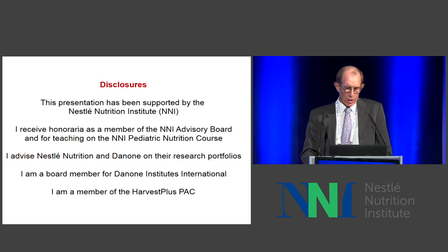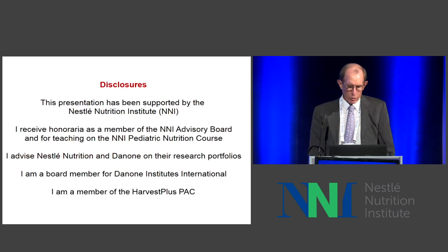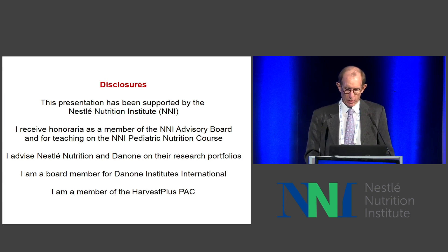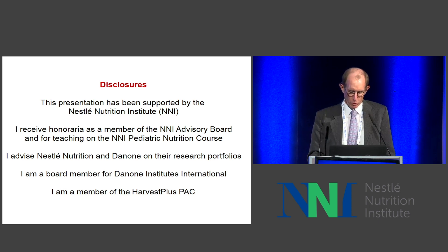My disclosures are as follows. NNI has supported this presentation, and I'm a member of the advisory board and I teach on their pediatric nutrition course each year, which is led by Hanya. I advise Nestlé and Danone occasionally on their research portfolios, I'm a board member for Danone Institutes International, and I'm a member of the PAC for Harvest Plus.